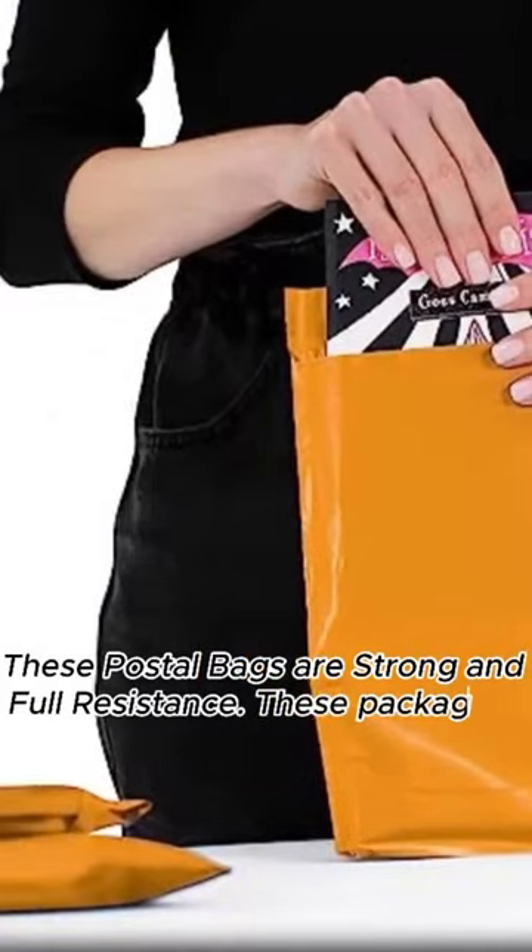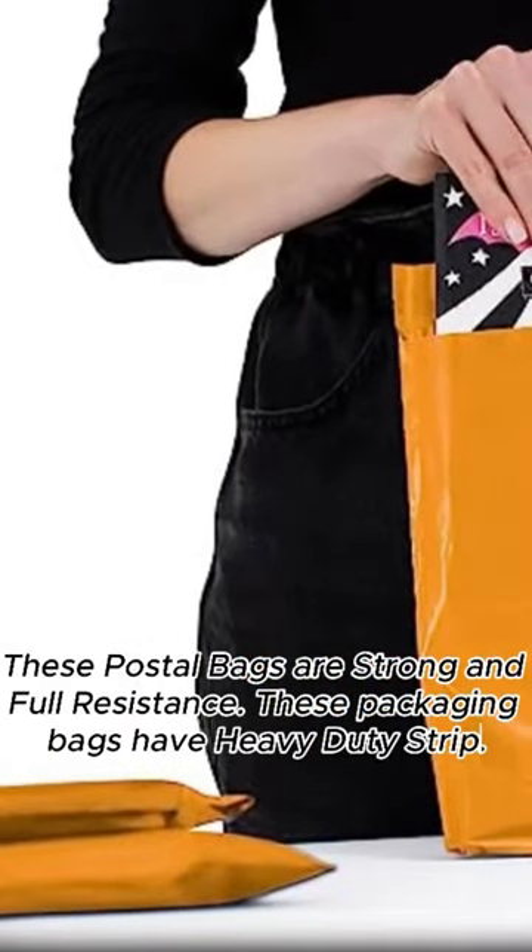Our mailing bags feature polythene film making them very robust, opaque and durable. These postal bags are strong and full resistance. These packaging bags have a heavy-duty strip.